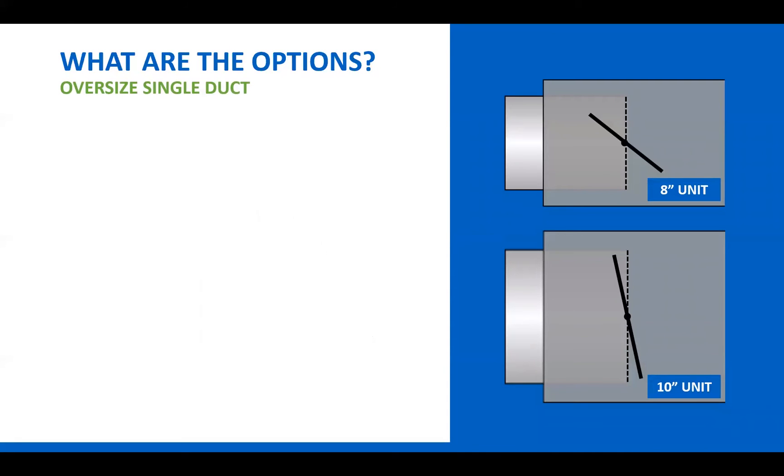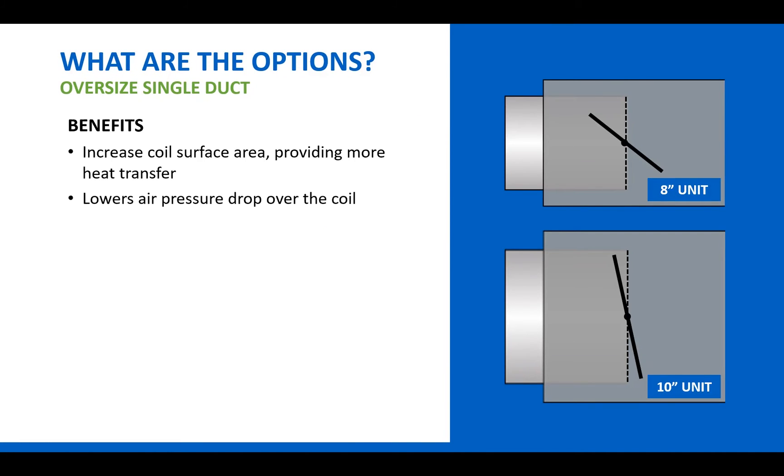Another option is to oversize the single duct. What this means is, say you have a schedule where you would normally use an 8-inch inlet single duct based on the airflow and feet per minute through the duct. To oversize it, you'd use a single duct with a 10-inch or maybe a 9-inch inlet instead. This would increase the size of the coil on the single duct, which would provide more heat transfer. The larger coil also lowers air pressure drop over the coil as well — sounds like a win situation.